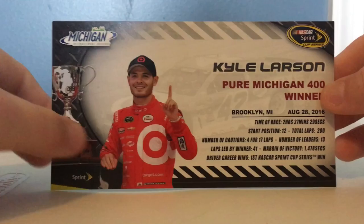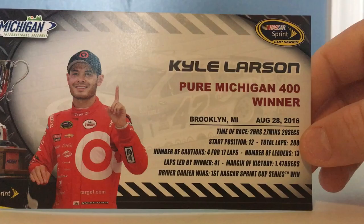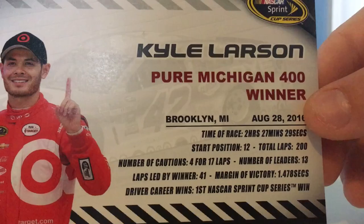And we have the card — you got Michigan International Speedway, Kyle Larson with his trophy, NASCAR Cup Series. The Pure Michigan 400 winner, Brooklyn, Michigan, August 28, 2016. Time of race: 2 hours, 27 minutes, and 29 seconds. His starting position was 12, total laps was 200, number of cautions: 4 for 17 laps, number of leaders: 13, laps led by winner: 41, margin of victory: 1.478 seconds.